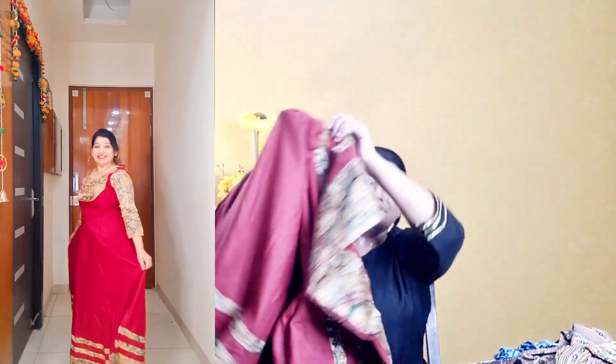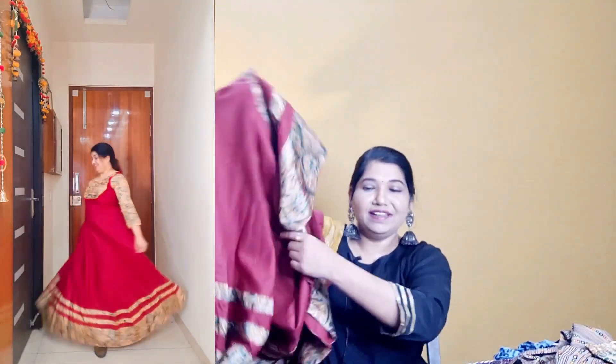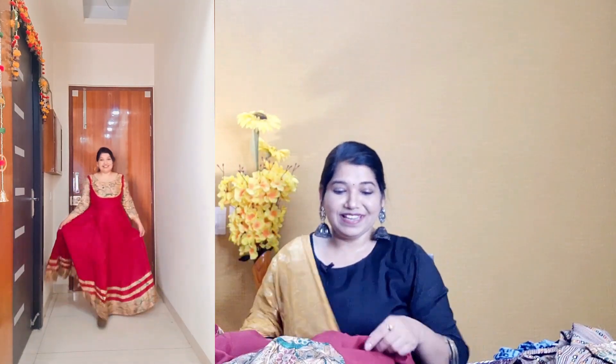You can pair it with leggings and wear it with gloves or sandals. It looks very nice styled with leggings.